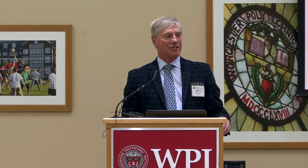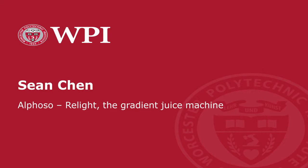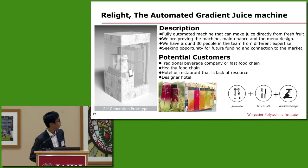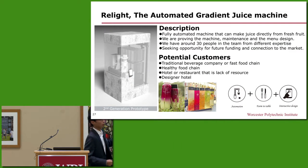We'll shift again to automation and Shawn will talk about Relight. Good evening, ladies and gentlemen. My name is Shawn and I'm the founder of Alphazo. Relight is our first machine.